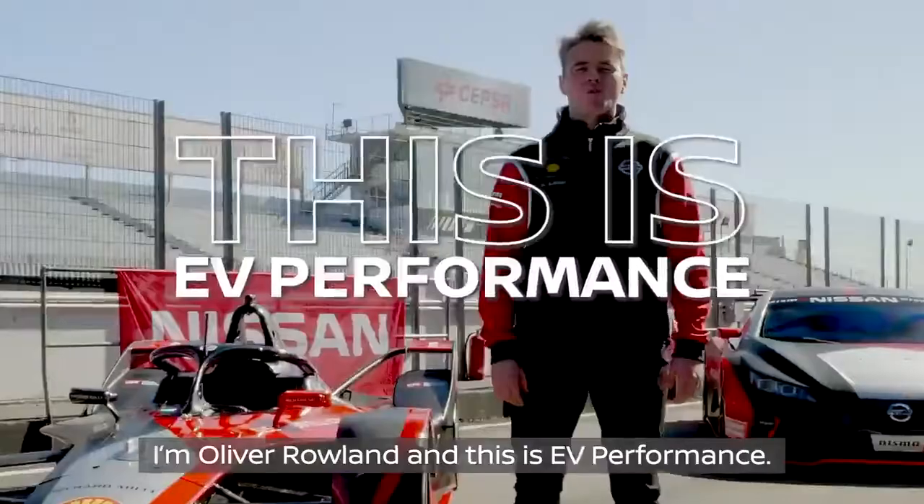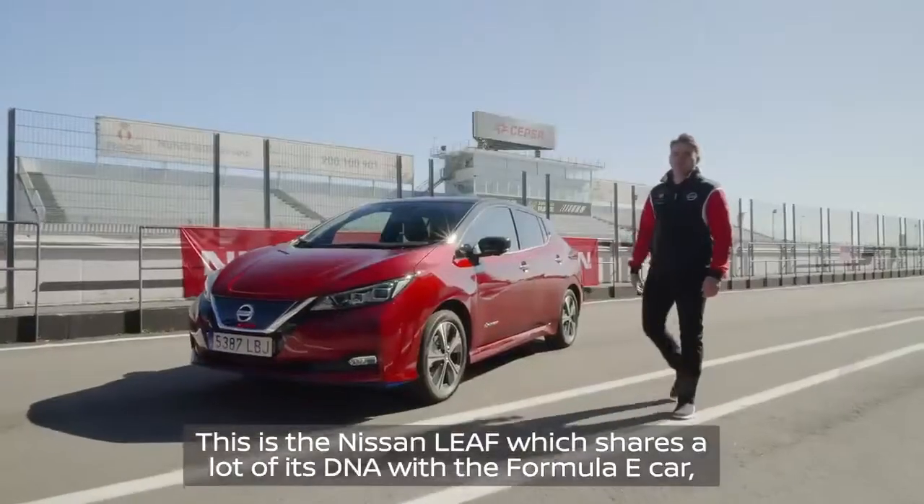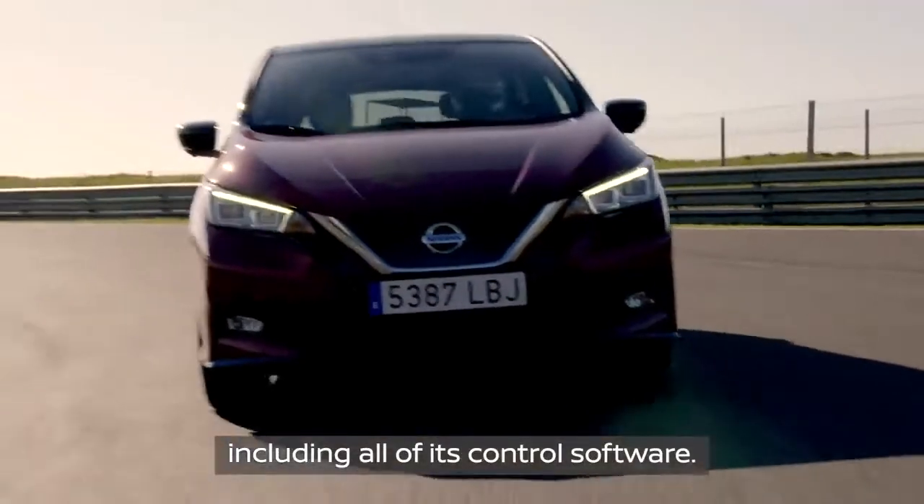I'm Oliver Rowland and this is EV Performance. This is the Nissan LEAF, which shares a lot of its DNA with the Formula E car, including all of its control software.